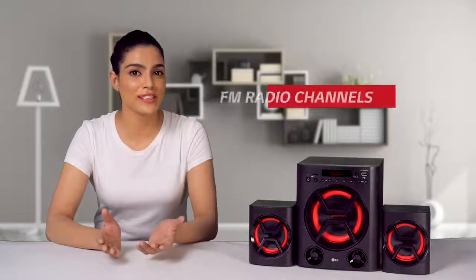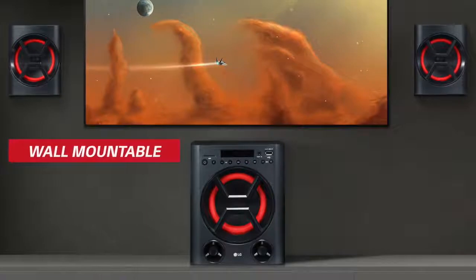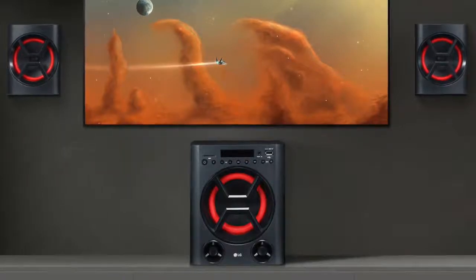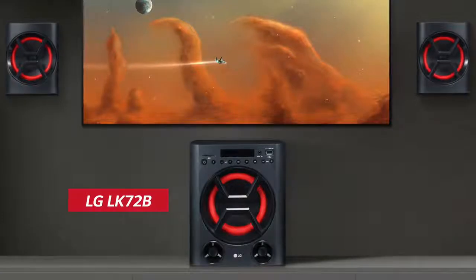You can enjoy listening to your favorite FM radio channels on this device. These satellite speakers come with wall-mountable options. No need to look anywhere else when you get so many features in just one device.